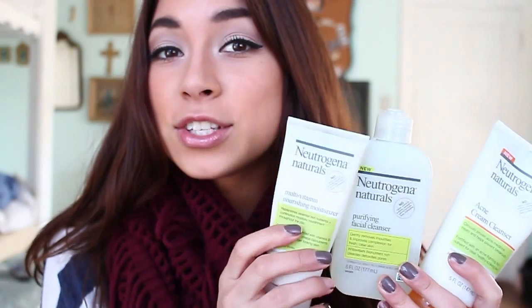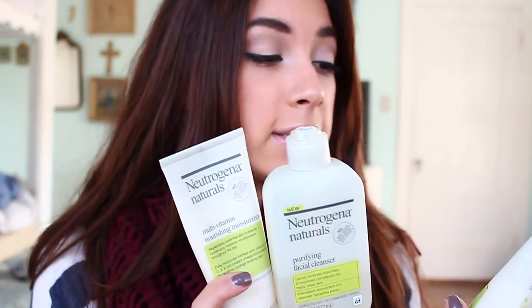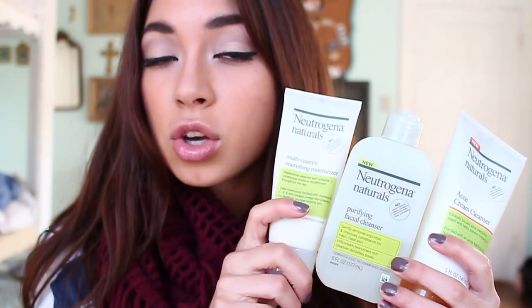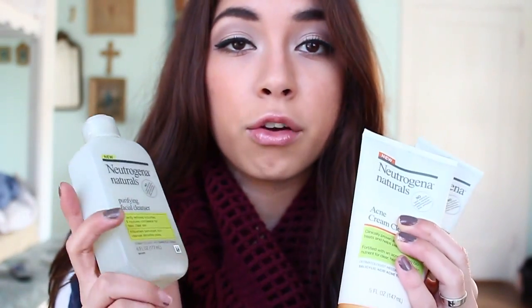The next thing I've absolutely been loving for about two months is the Neutrogena Natural Skincare line. This is honestly so amazing. I like drugstore products but they wouldn't work for me because of cheap chemicals. When I saw this was natural and didn't have parabens, sulfates, and silicones, I immediately got it. I have the Purifying Facial Cleanser, the Acne Cream Cleanser, and the Multivitamin Nourishing Moisturizer. They have helped my skin so much and they're affordable. I completely recommend them.